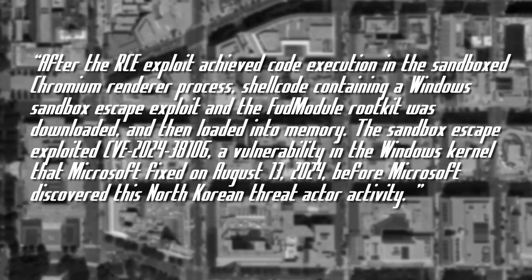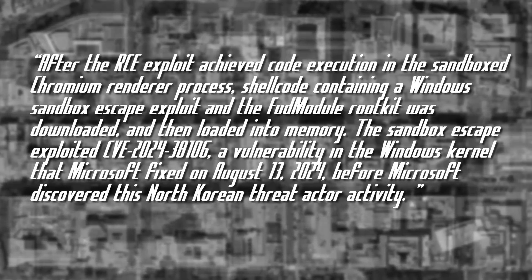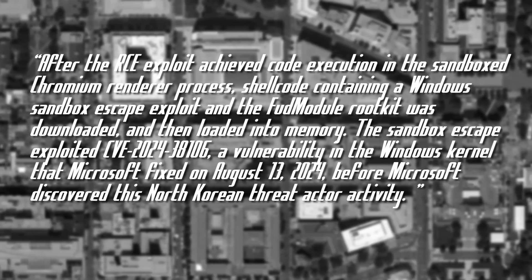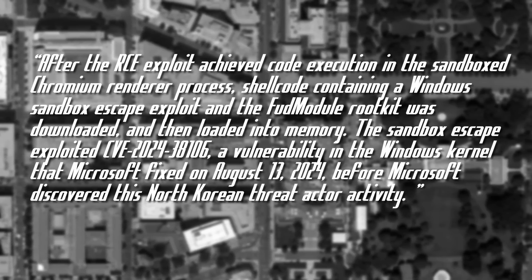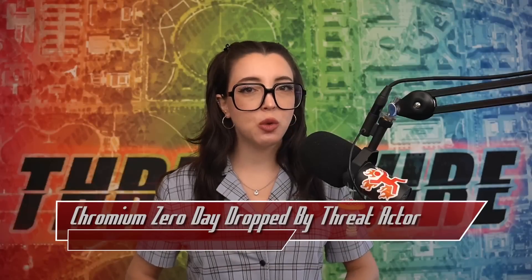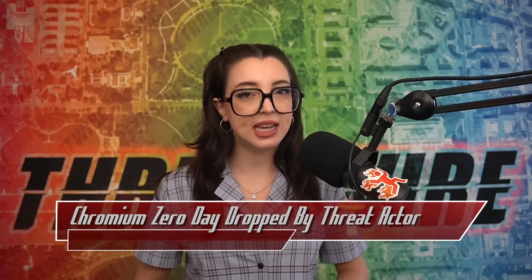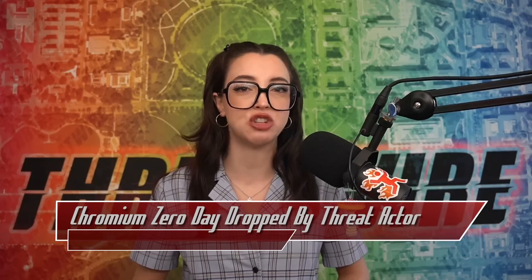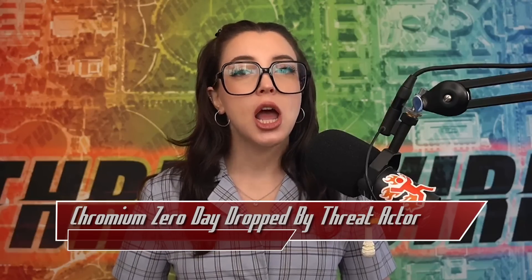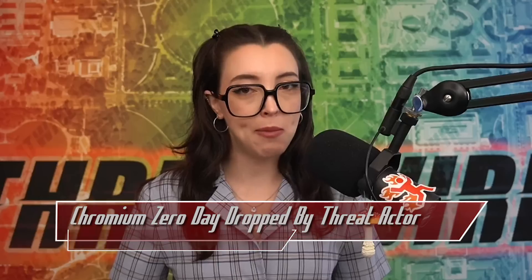The sandbox escape exploited CVE-2024-38106, a vulnerability in the Windows kernel that Microsoft fixed on August 13th, 2024, before Microsoft discovered this North Korean threat actor activity. The FUD module rootkit allows for detection-evading kernel access, used to interrupt security mechanisms via direct kernel object manipulation. An update for this version of Chromium has already been released, and indicators of compromise are shared on the Microsoft blog linked below.